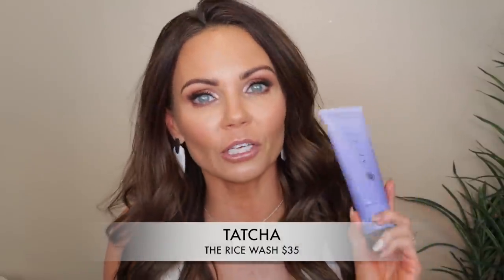The next product is the rice wash from Tatcha. Before this, I was using their deep cleanse. In the morning I use Tatcha's cleansing oil — it's very gentle, removes the previous night's skincare and any oils, giving me a fresh start. At night I now use the rice wash instead of the deep cleanse. It works just as well but is much cheaper. It cleans my skin thoroughly with no leftover makeup, is very gentle, and has become my holy grail night wash.